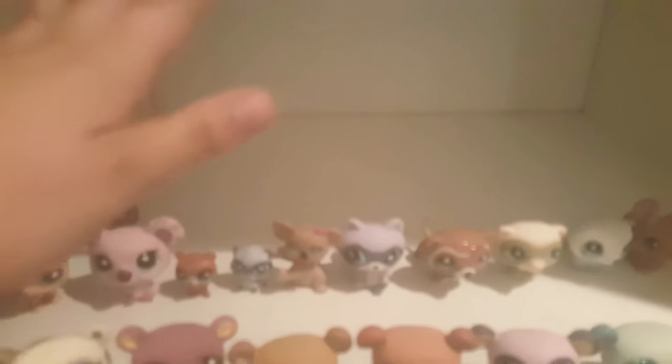I put the chinchillas and the pocket weasels and some of the other ones in. I think it's time to go on to the last shelf and see what I can put on there. And yay — this is the last group, you guys. We did it!